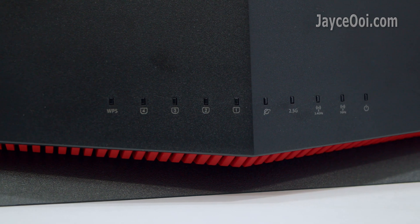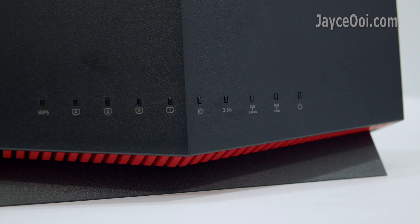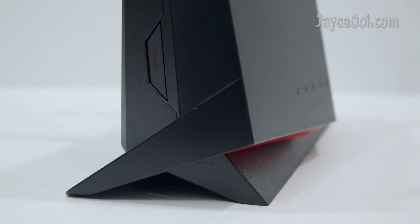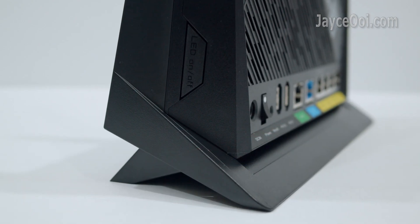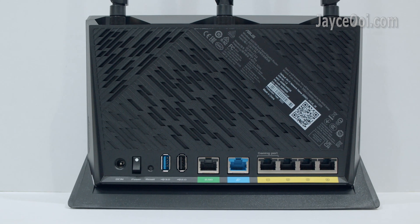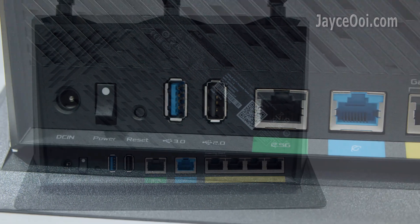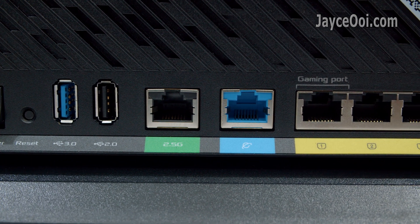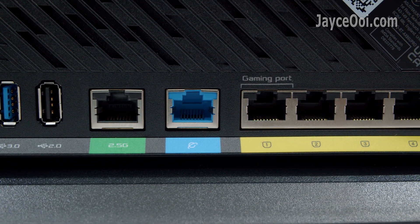Mobile game mode for a lag-free, low latency mobile gaming experience. Enhanced network security with AI Protection Pro. Also features a 2.5G LAN port, one 4Gbps LAN port with link aggregation, and a USB 3.0 port for all your devices.